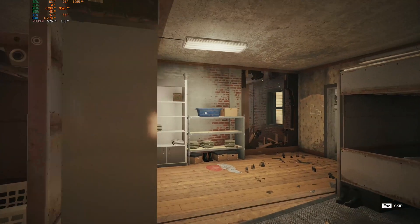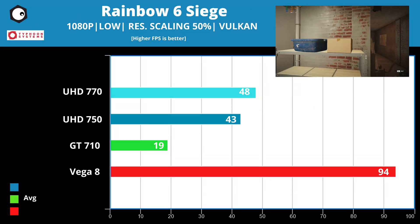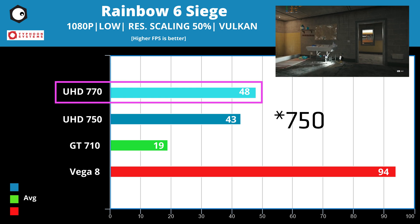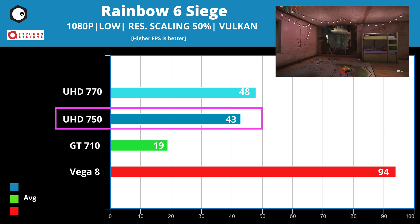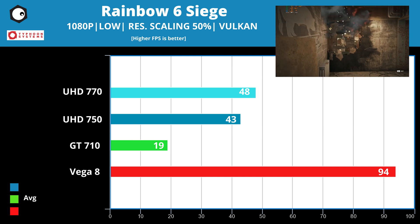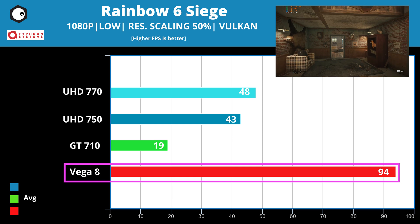Game number 2: Rainbow Six Siege. On the blue side, the UHD 770 comes up tops at 48 fps, with the UHD 750 trailing slightly behind at 43. The GT 710 struggles to play at 19 fps. Red Team wins again with a much more playable 94 fps for an esports title.